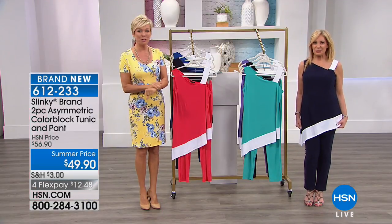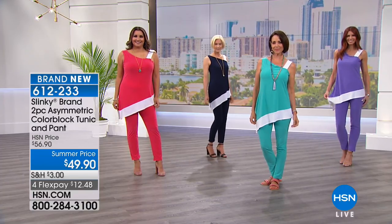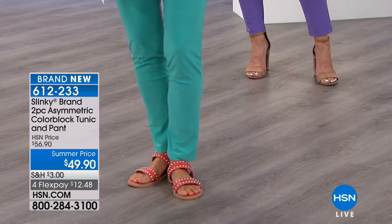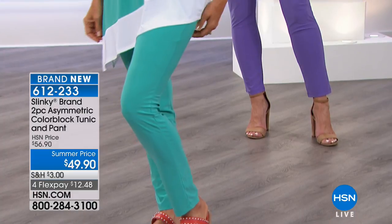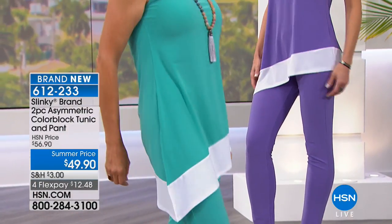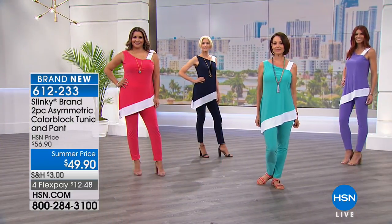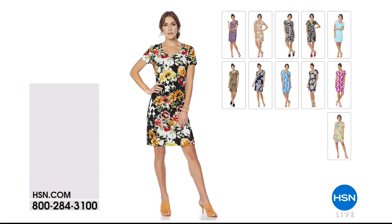We've got our final three or four minutes in the show. Let's remind you this is item six-one-two-two-three-three. We have a couple of things to remind you of before we get into our last item, which is an amazing set — a full three-piece knit pant, tunic, and jacket. So stick around for that. But this is the two-piece, this beautiful brand new design from Jackie — six-one-two-two-three-three.